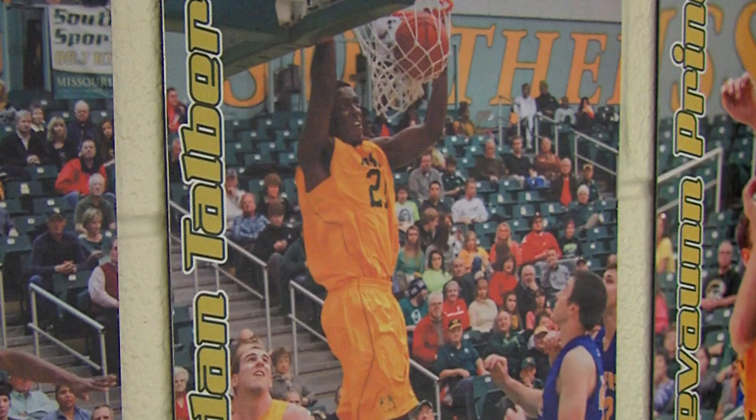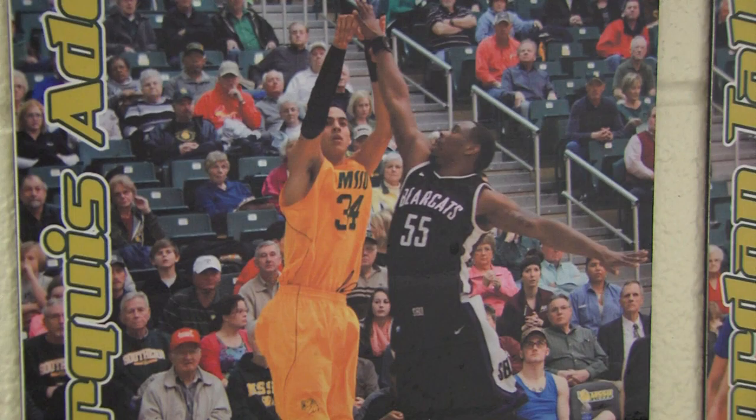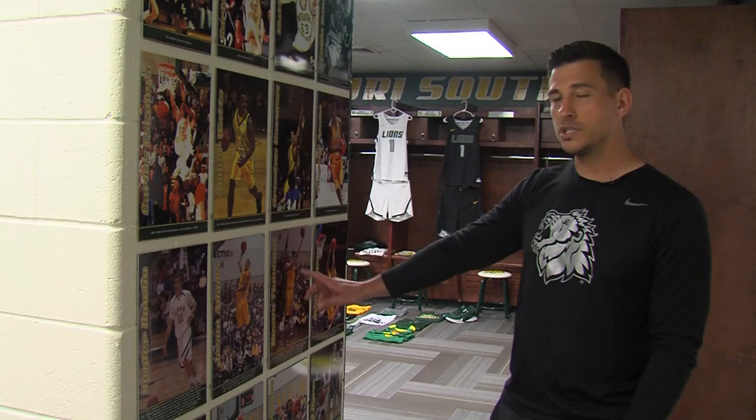Marcus Addison I coached for four years — he was First Team All-League, led us to three NCAA tournaments, and had a great career. Every single one of these guys right now is playing overseas professionally. All these other guys up here were coached by coach Corn, my former boss who was here for 25 years. He coached the majority of these guys and actually played with some of them. It's a very distinguished wall.